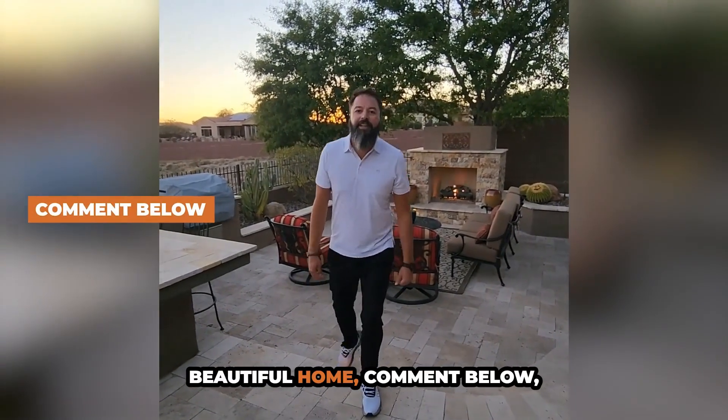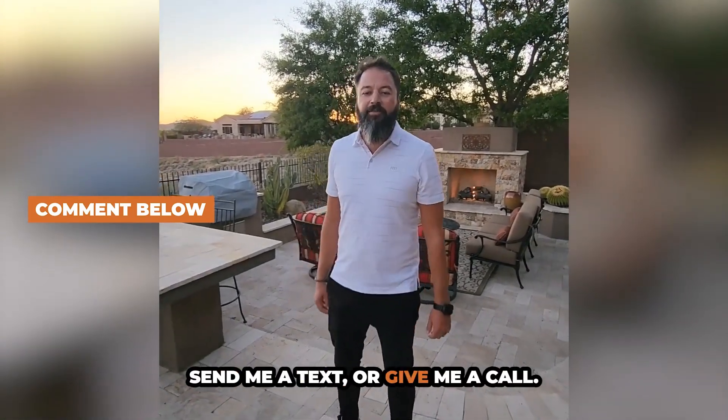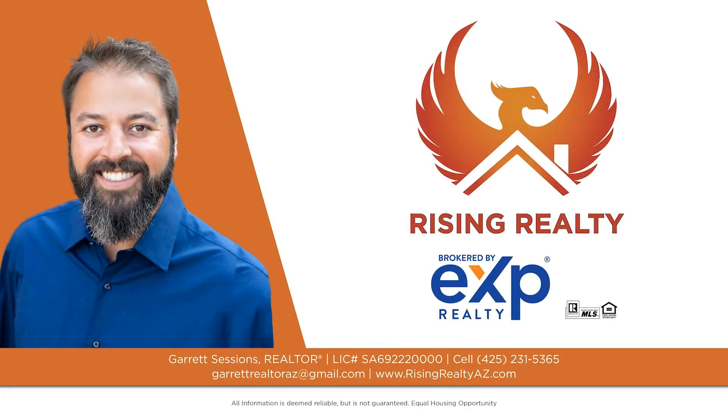For more information on this beautiful home, comment below, send me a text, or give me a call. We'll see you next time.